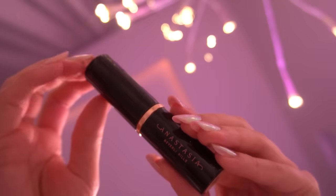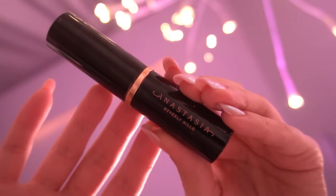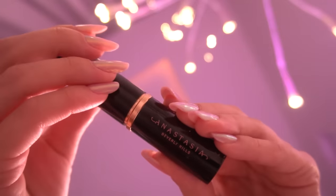Now we are getting started with the stick foundation from Anastasia Beverly Hills in the shade Banana.